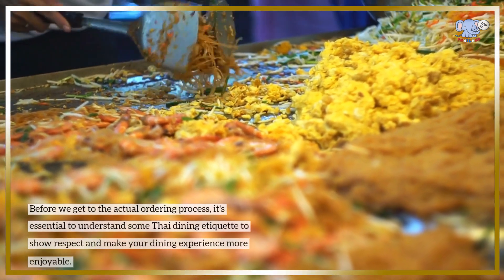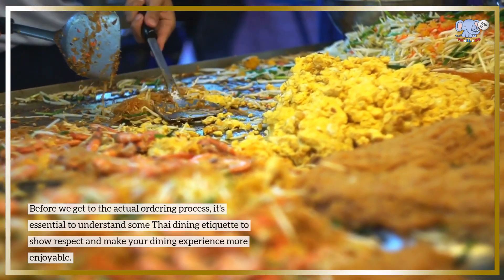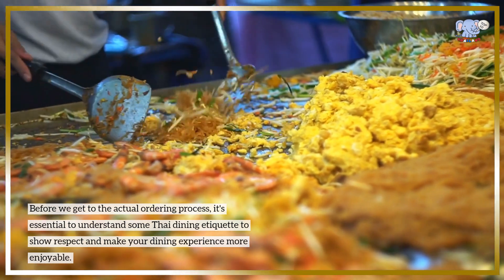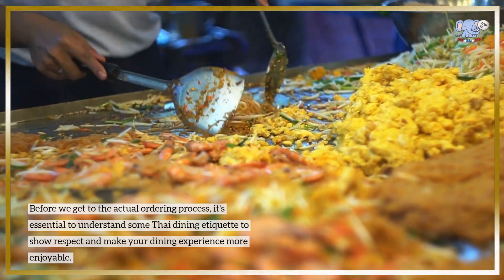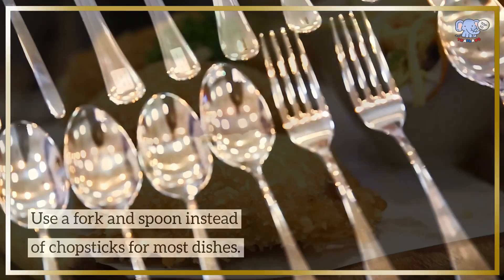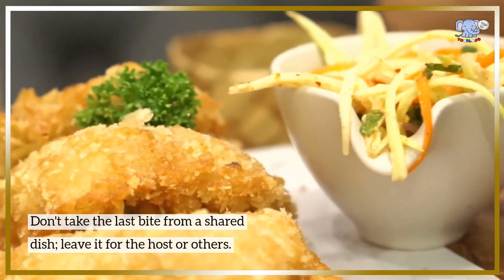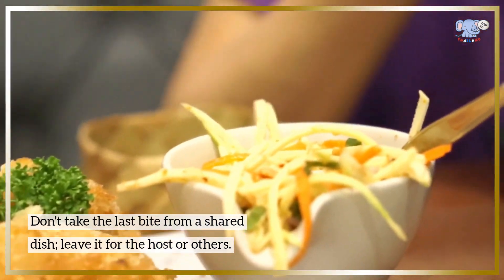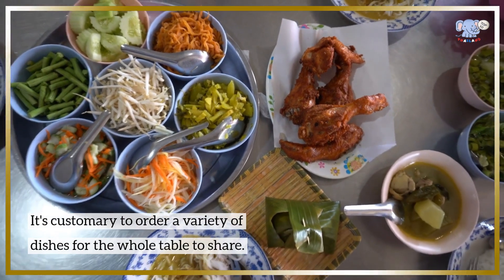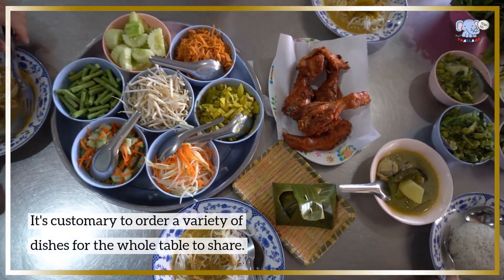Before we get to the actual ordering process, it's essential to understand some Thai dining etiquette to show respect and make your dining experience more enjoyable. Use a fork and spoon instead of chopsticks for most dishes. Don't take the last bite from a shared dish — leave it for the host or others. It's also customary to order a variety of dishes for the whole table to share.